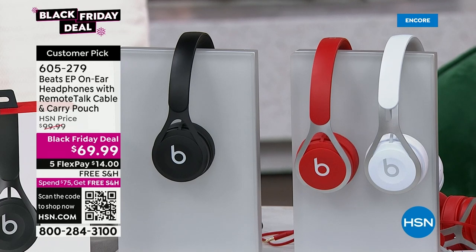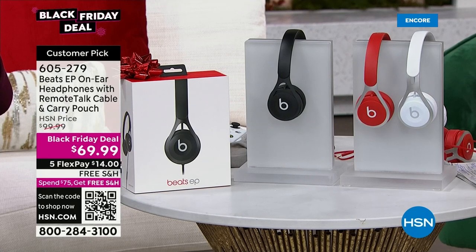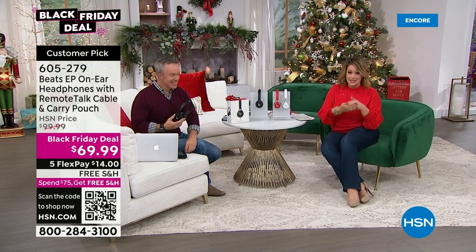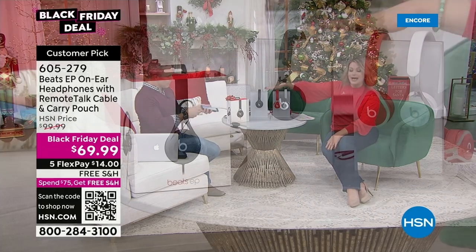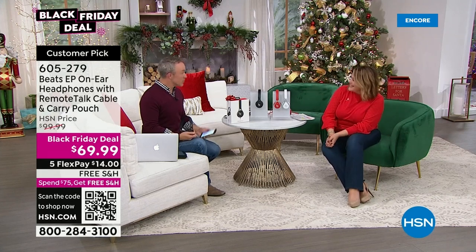This is the Beats EP on-ear headphones. It's that over-the-ear design with a nice cushy cushion. Of course, that little B right there is everything, especially if you've got the young people on your list — they will love it. This one comes with a gift box, ready to go. We've got three colors available, and it even comes with its own case. Black Friday price means lowest price we'll do anytime this year. Those prices only go through December 4th. So we've got black, we've got red, and we've got white available. These are as easy as it gets — no pairing, no Bluetooth. You literally plug it into your device and you're off and running.